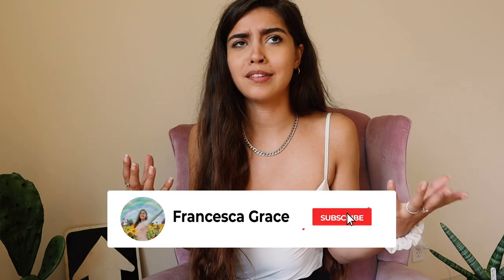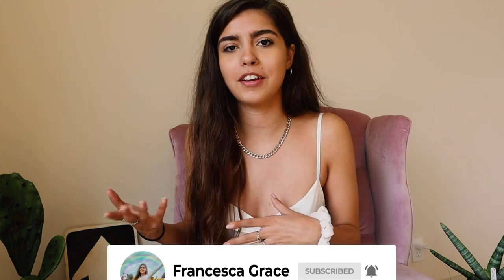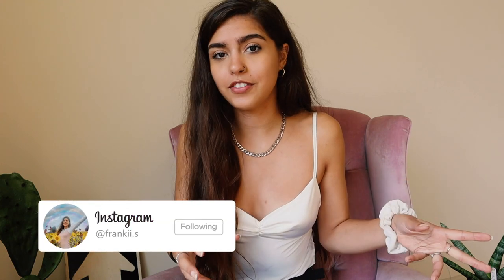Hey guys, it's Frankie. Welcome back to my channel. Today we are going to be doing a haul from Oh Polly, and specifically we're going to be looking at some loungewear. I know it's becoming fall time and a lot of people are going to be inside for the winter, so I thought it'd be a good time to do a loungewear haul for you guys. I've got a lot of comfy stuff to show you, so let's just get right into it.